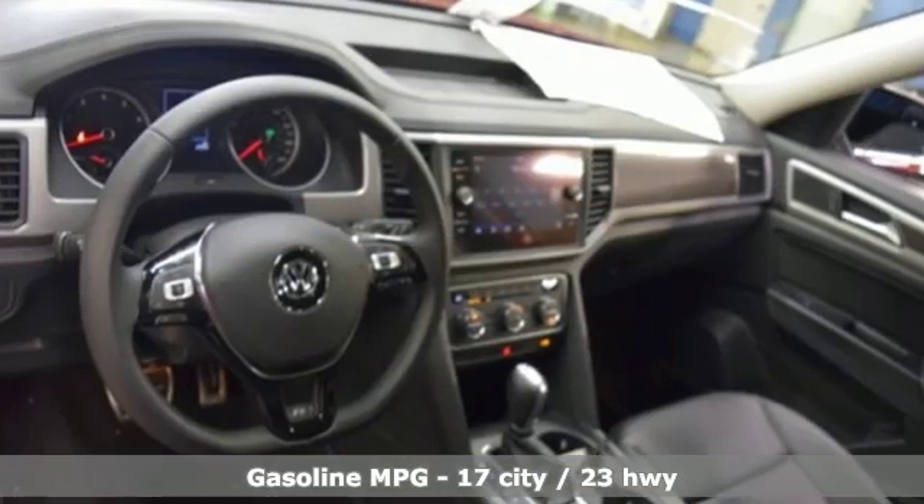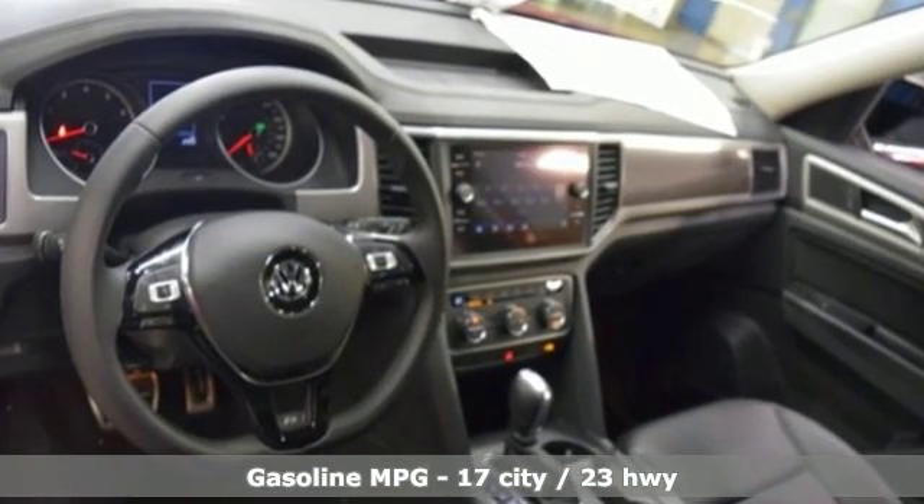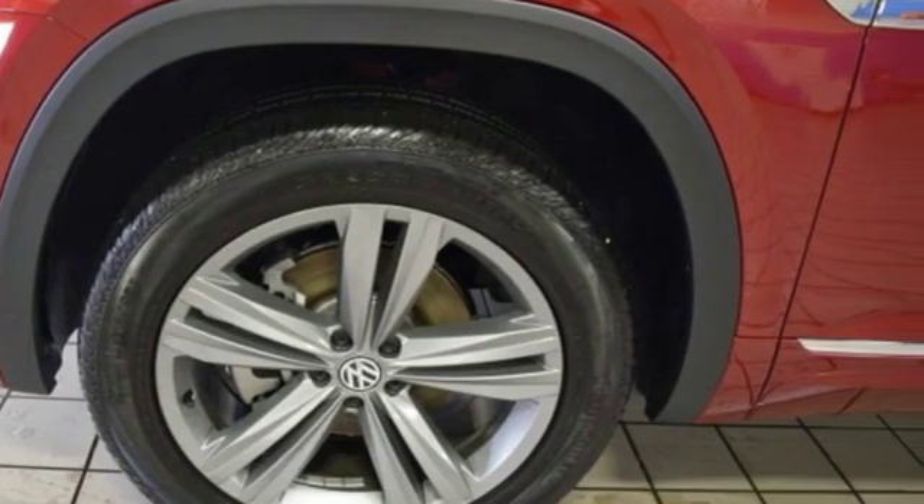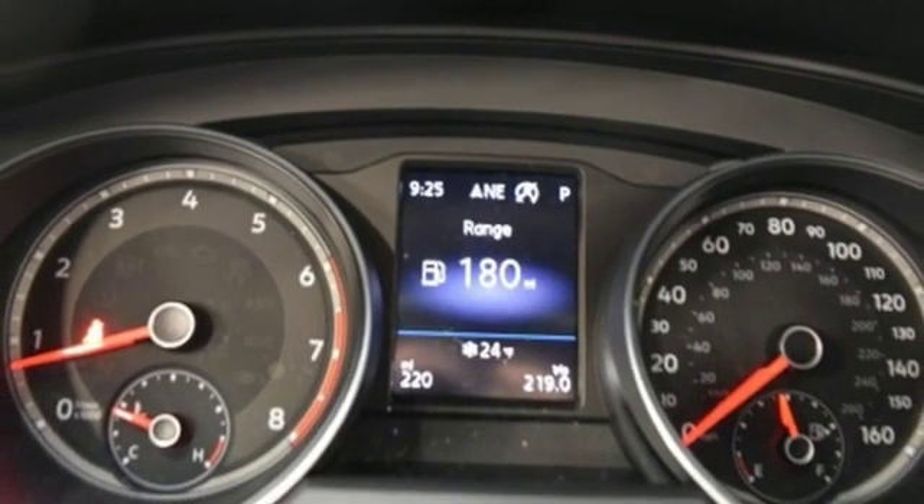V6 engine, dual-zone climate control, streaming audio, auto-dimming rear-view mirror, front heated bucket seats, and doors and push-button start proximity key.